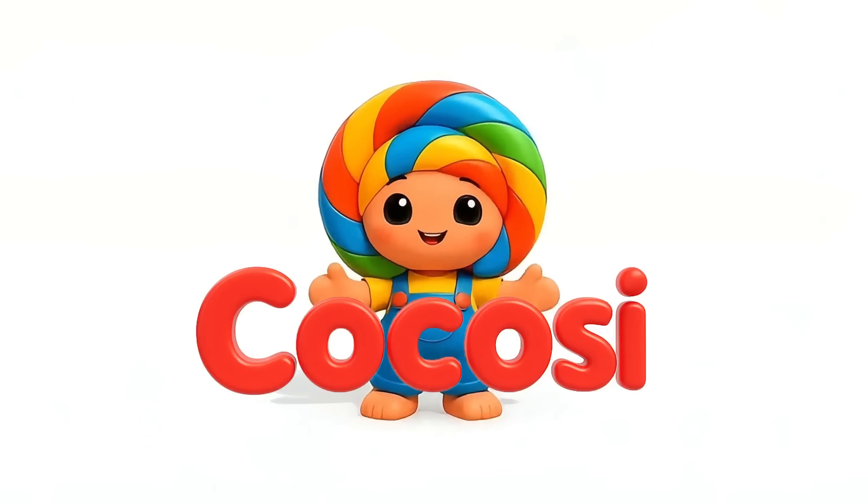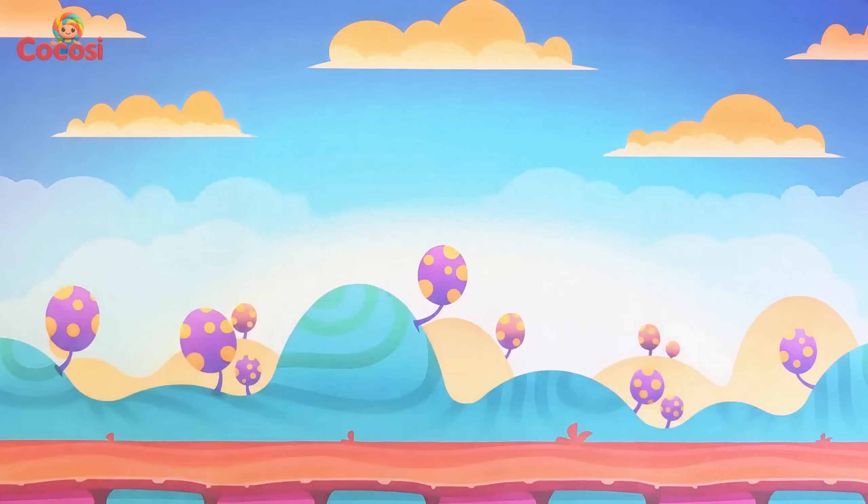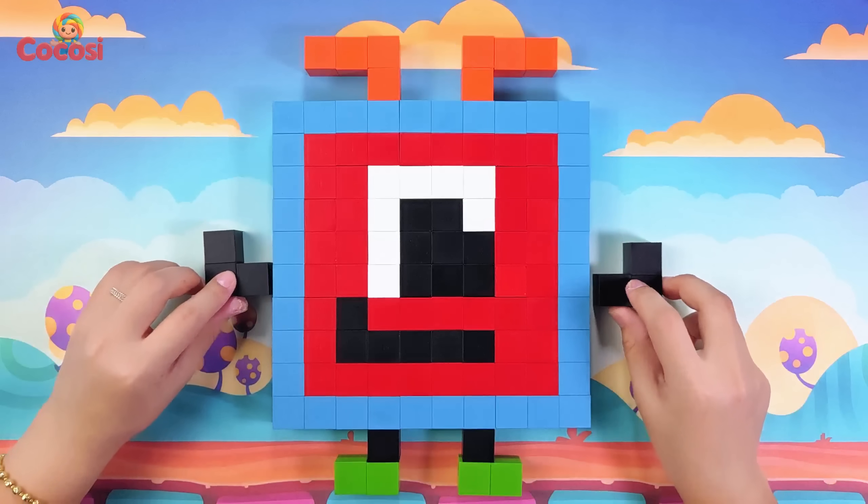Coco Zee. Hello friends! Today let's build number blocks 1.